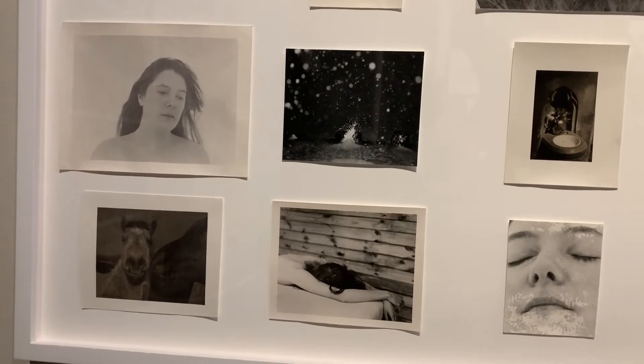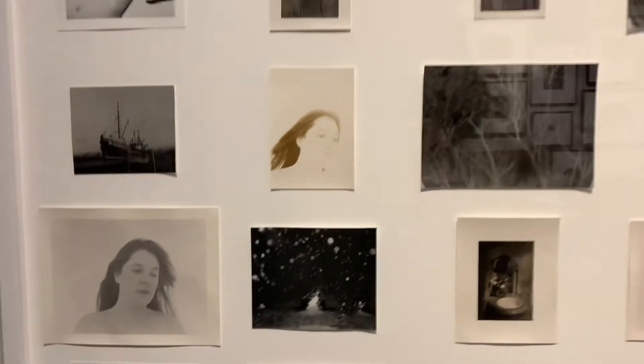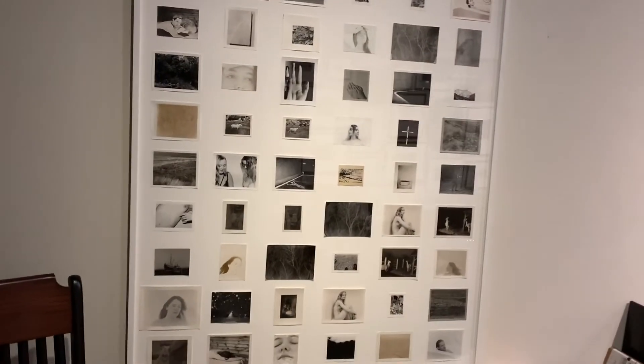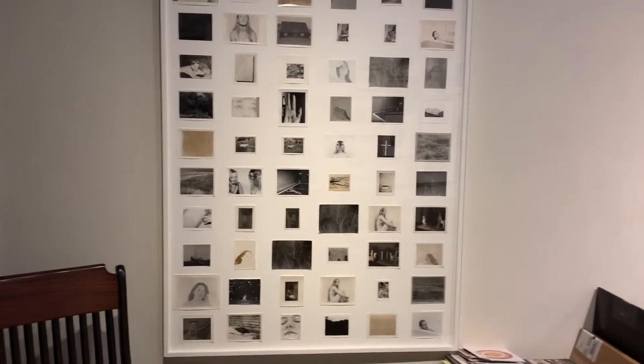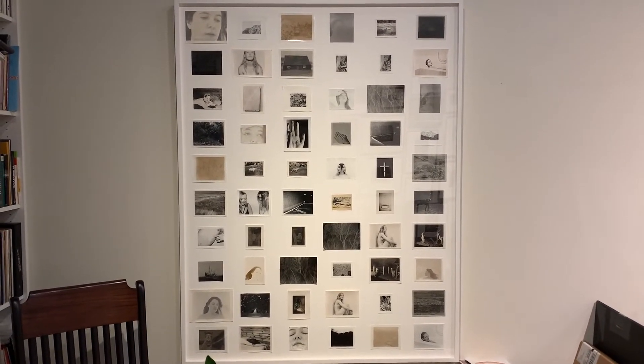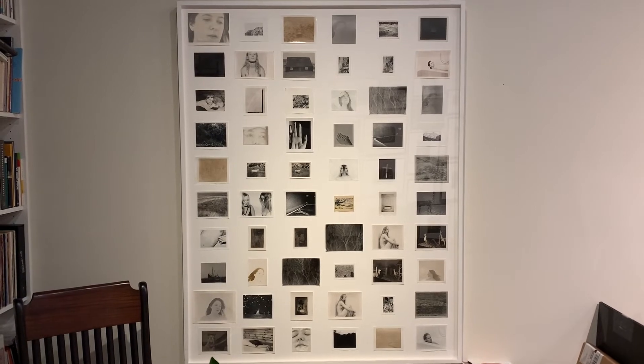A lot of these are also available individually. She puts them together sometimes in smaller sequences, but because this project included a few Polaroids, we thought it would be great to keep this set intact. So that is the complete set of a series called Koja.